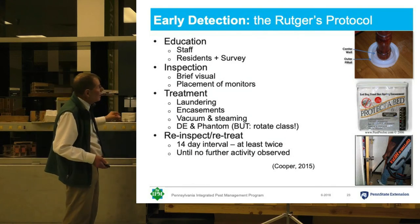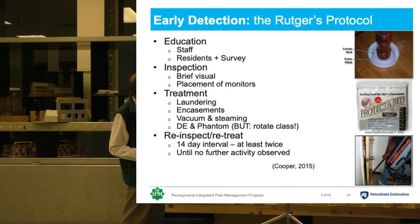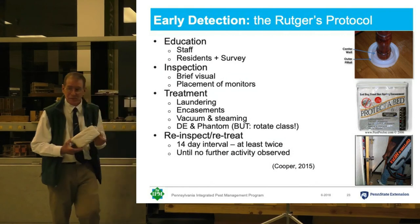After the initial inspection and placing the monitors, we're going to come back in two weeks to inspect, launder, and do any treatment. If there are bed bugs, you're going to have to wash the bedding and other stuff as required, and put encasements on both the mattress and the box spring.